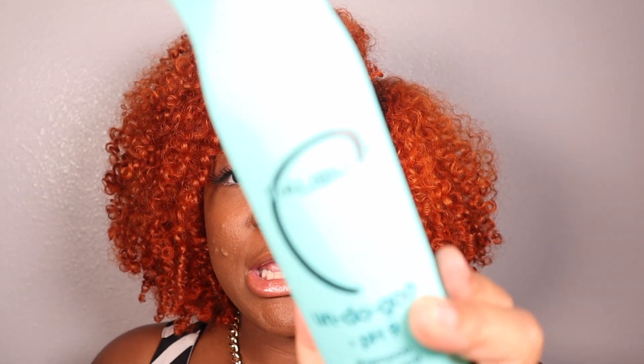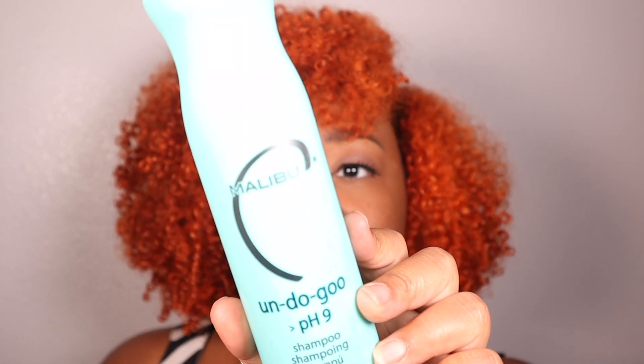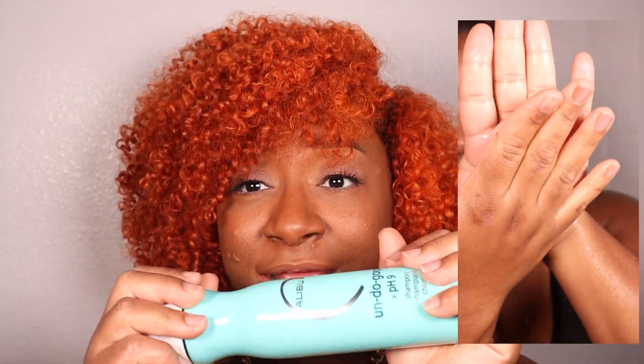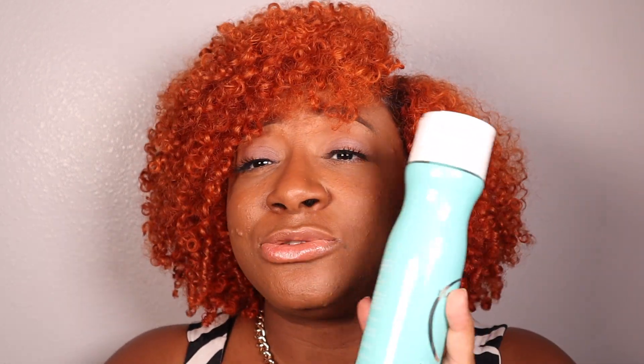The first product is the Malibu C Undo-Goo PH9 shampoo. I actually didn't even know about this shampoo until after I went to Corey to get my hair done. She used this shampoo about five times on my hair throughout the whole process — from prep all the way to finish — and she didn't condition once during that process, and my hair did not tangle. If you haven't seen that video, go click the card above. This shampoo is literally the real MVP — it's a clarifying shampoo, it's vegan, and it does not tangle my hair at all.